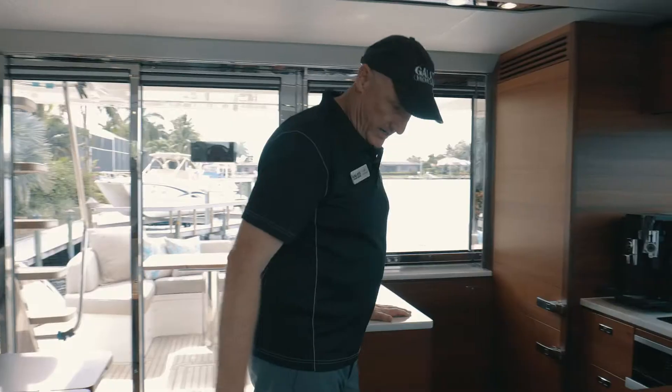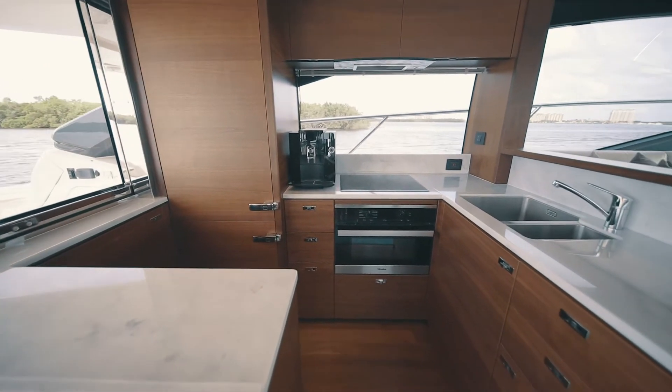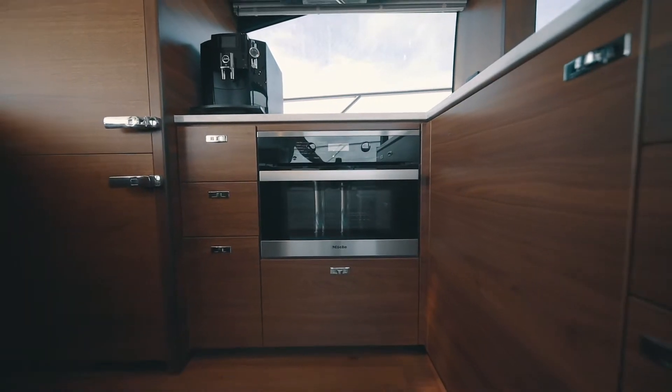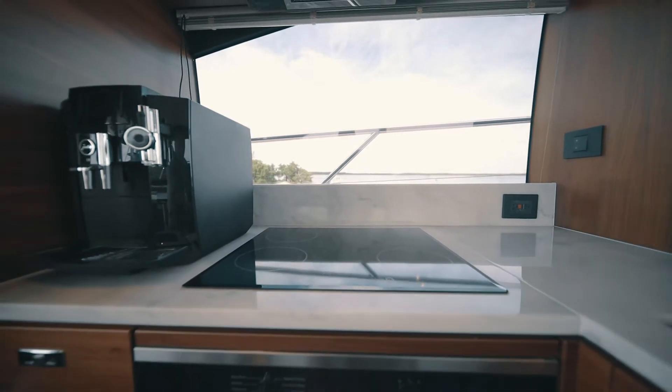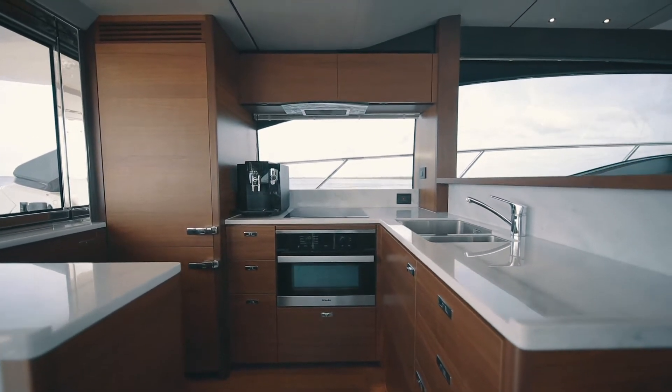To port, we have our large galley, all on the same level as the dining area, with an island storage area, full-size upright refrigerator freezer, abundant storage below counter with a speed oven microwave, and a four-burner stove top. Forward, we have additional storage and a double stainless steel sink with in-sinkerator.